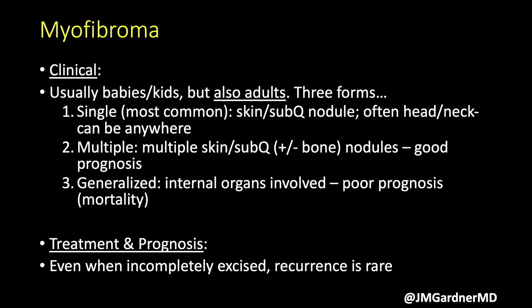Myofibroma is commonly seen in kids and babies but also can occur in adults — I've even seen it in elderly adults. There are three main clinical presentations: the single solitary form, a dermal or subcutaneous nodule often in the head and neck but can occur at any site; a multifocal form with multiple nodules in the skin, sometimes with bone involvement; and I've also seen solitary lesions in bone like the jaw. It's relevant beyond derm path in bone and soft tissue pathology.